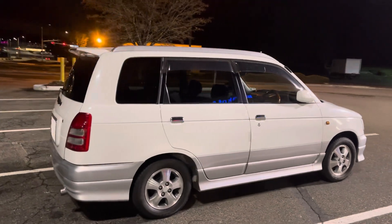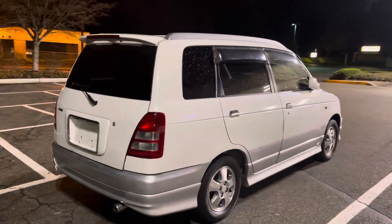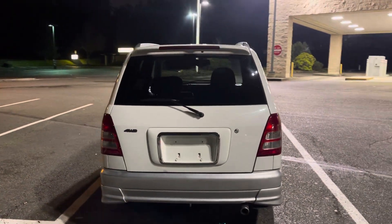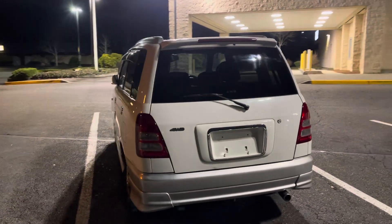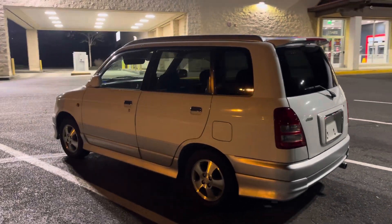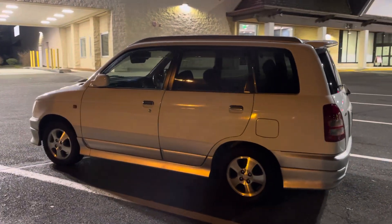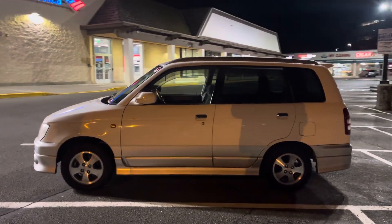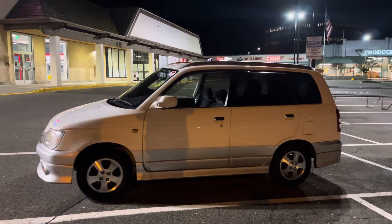This is my favorite part of the video. I am not sure what you are doing, but I can't do it.